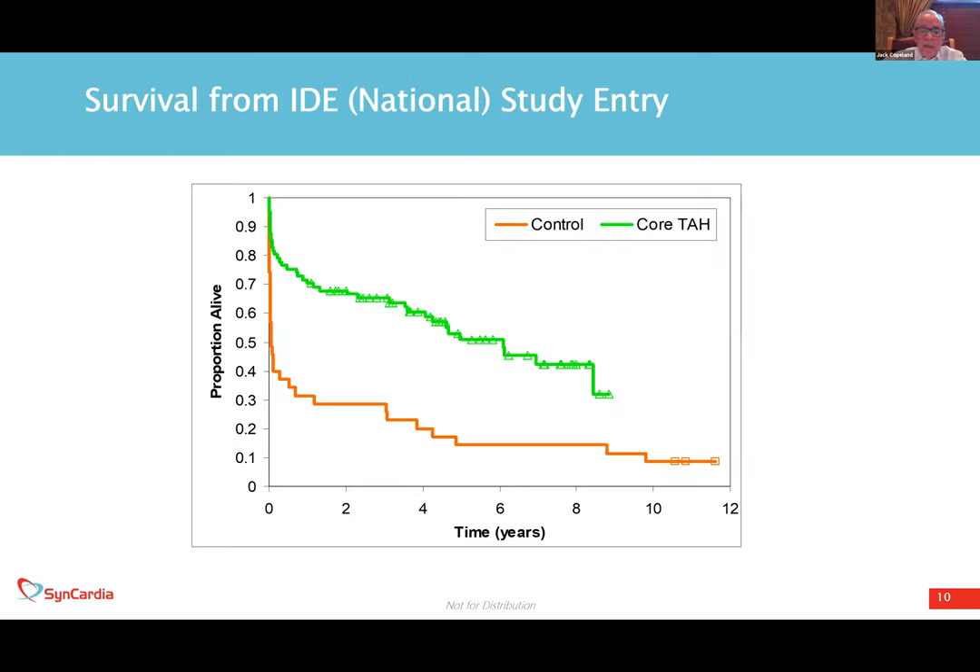The national study we did to get the investigational device exemption approved shows the survival over time of those who had a total artificial heart compared to a control group of about 40 patients who had no device support at all. The curves are parallel, corresponding to the time of transplant. Hardly anybody in the control group got a transplant, while about 80% of the total artificial heart group received a transplant, going on to achieve a five-year survival of over 50% and close to 60%.